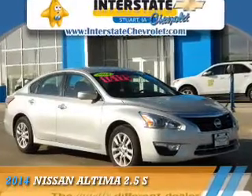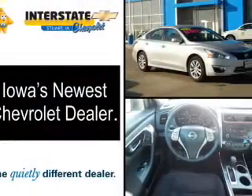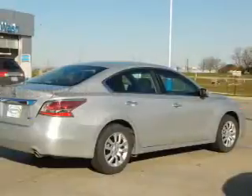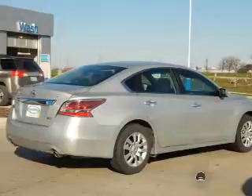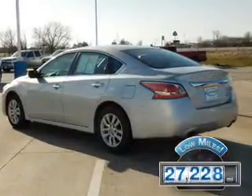Presenting the 2014 Nissan Altima, it's powered by front-wheel drive, a 2.5-liter four-cylinder engine and a continuously variable transmission. With fewer than 30,000 miles, this vehicle has a long road ahead.